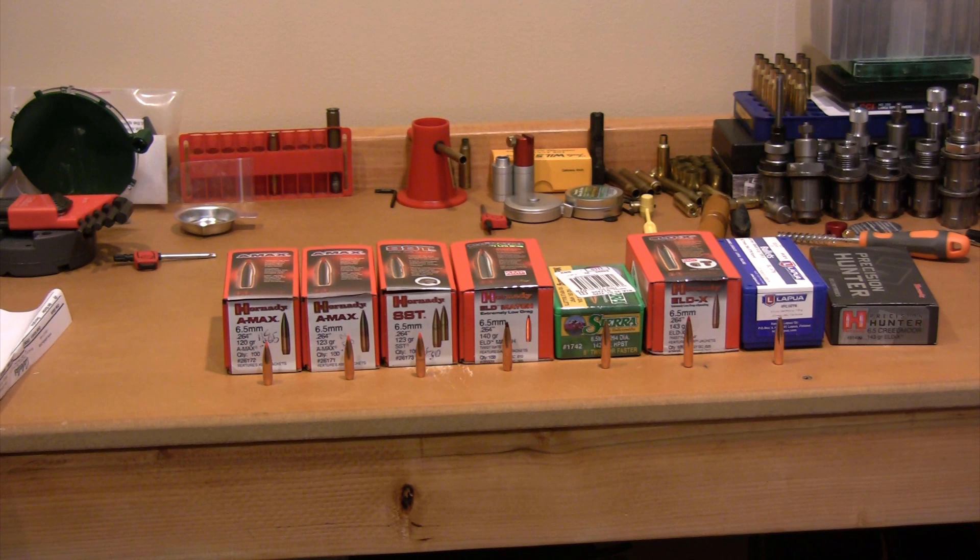The next video coming down the pike — I should be comparing some of the 143 grain factory ammo, working up some hand loads with the 143 grain ELDX and some of the 140 grain ELD Match, and giving you guys velocity data, the load workup, and showing some groups. So that's coming.